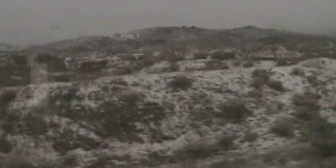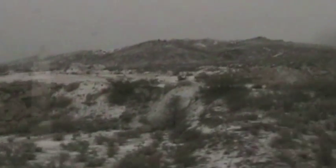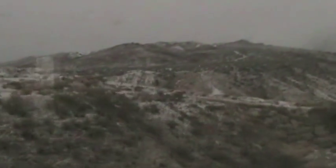These hills are usually hot and dry, but on this trip they're covered in snow. Yep, that's snow out there.